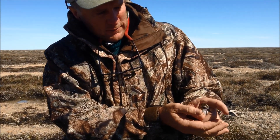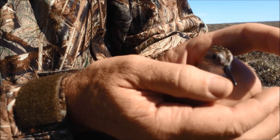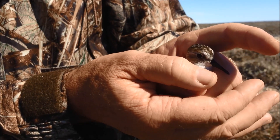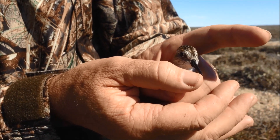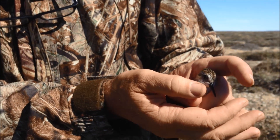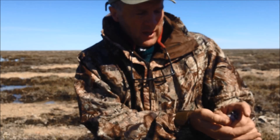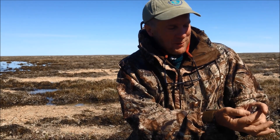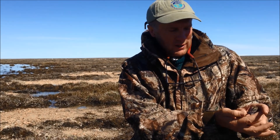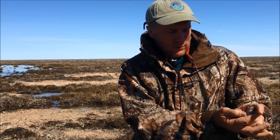Look how tiny this bird is. His head is literally smaller than my thumb. And in that little brain is the map of the western hemisphere. This little guy with his little wings has flown all the way up here to the top part of Hudson Bay. It's just a phenomenal thing to think about — the size of the landscape out here, the immensity of the land we've been walking across.